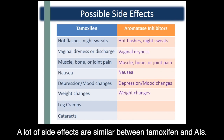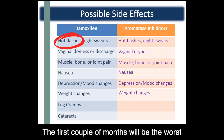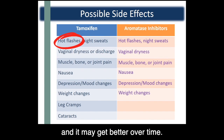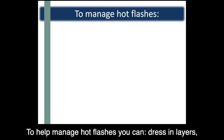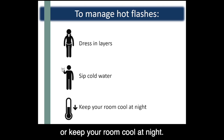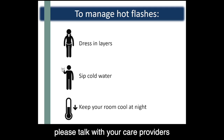A lot of side effects are similar between tamoxifen and AIs. The most common side effect with tamoxifen is hot flashes. The first couple of months will be the worst as the body gets used to the medication, and it may get better over time. To help manage hot flashes, you can dress in layers, take sips of cold water, or keep your room cool at night. If this becomes unmanageable or affects your quality of life, please talk with your care providers for medications that can help.